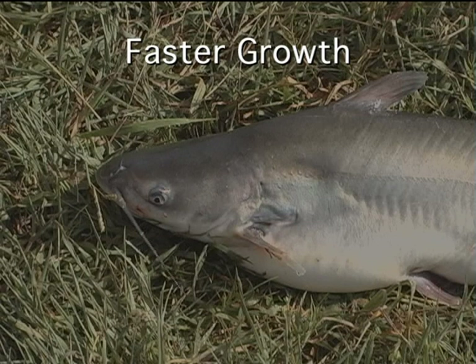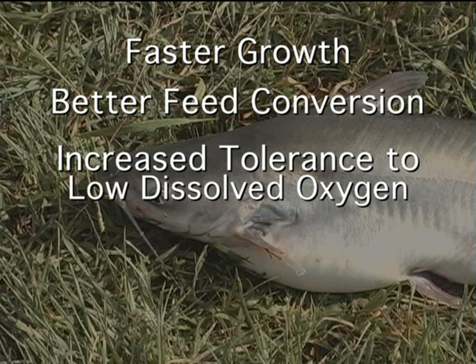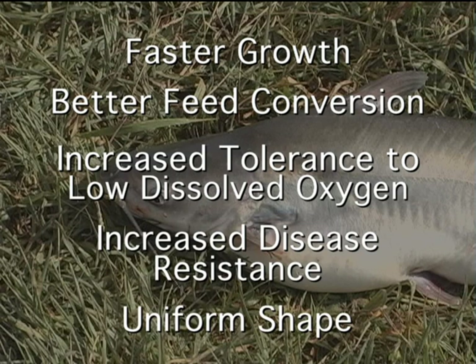The channel-blue hybrid grows faster, has better feed conversion, tolerance to low dissolved oxygen, disease resistance, and a more uniform shape.